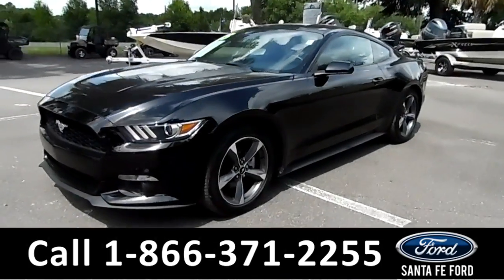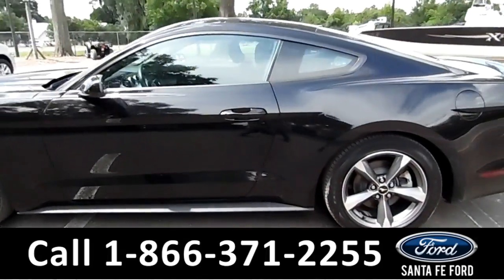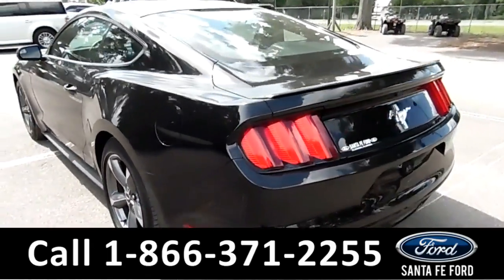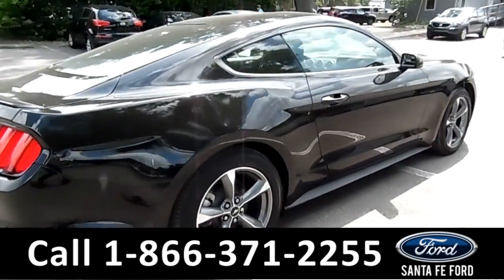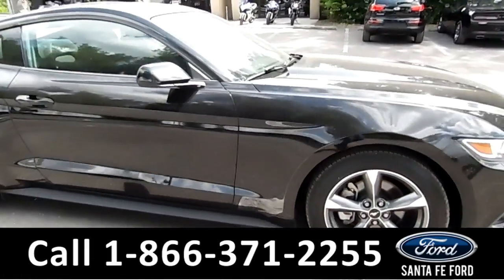Hey there, it's Cece again at Santa Fe Ford. Here we have a 2015 Ford Mustang. It features alloy wheels, solar tinted windows, remote keyless entry, and it's still under its bumper to bumper warranty. Remember that you can view our entire inventory online at ciannafe4.com.